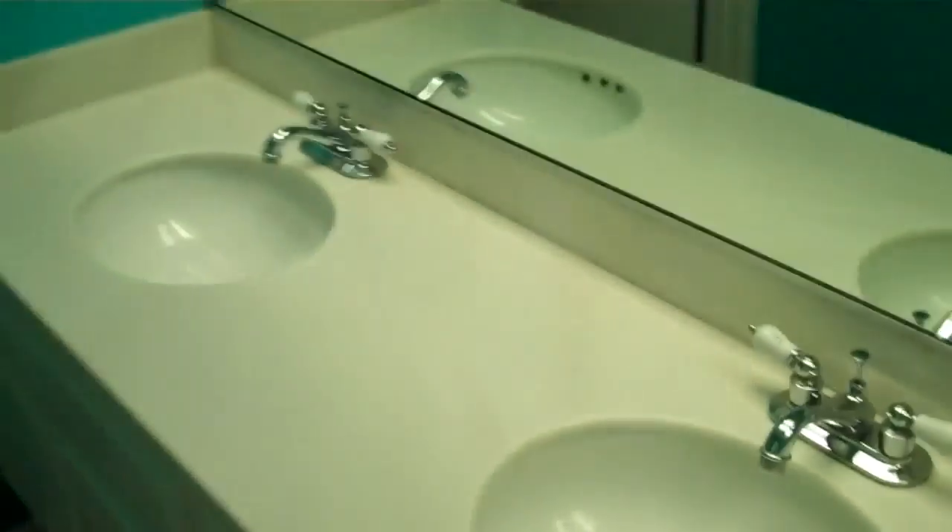This area looks like it's probably an add-on. There's an office or desk space here. Bathroom number two with dual sinks. Then there are the bedrooms — probably 12 by 12, 13 by 13.